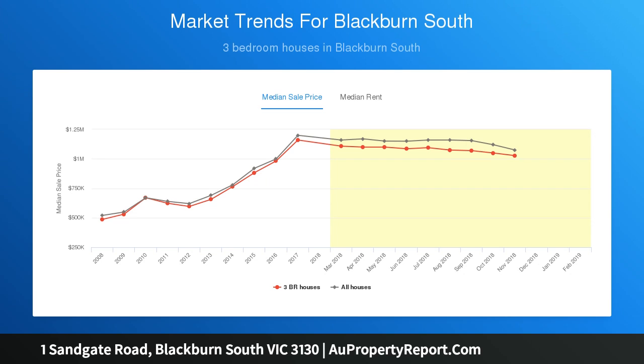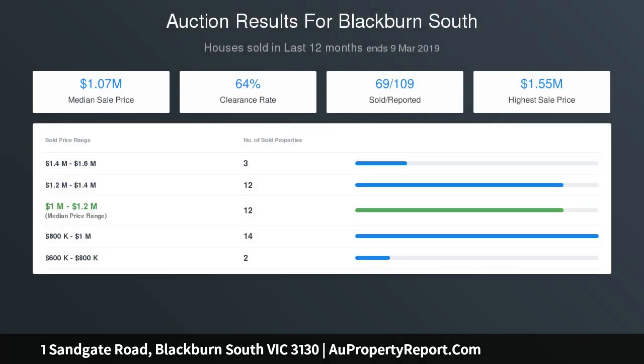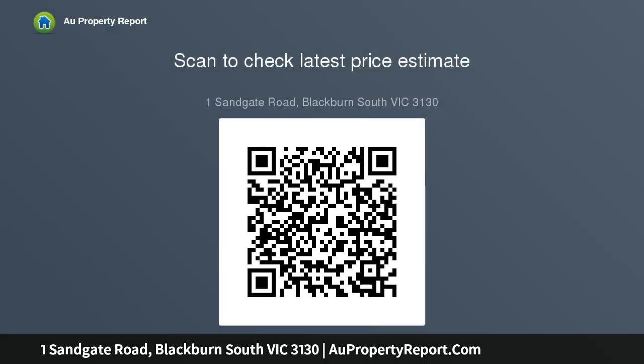Extras include ducted heating, two split system air conditioners, LED downlights, generous walk-in underhouse storage room and a tandem lock-up garage. Easily accessible to bus and train services, Blackburn South Shopping Precinct, Blackburn Station Village, Forest Hill Chase and city-bound tram services that run past Burwood One and Deakin University.